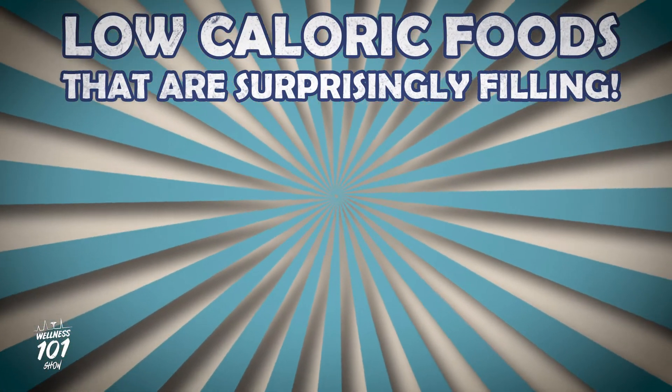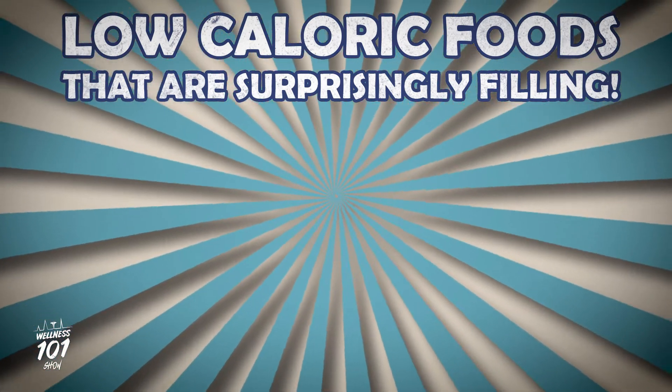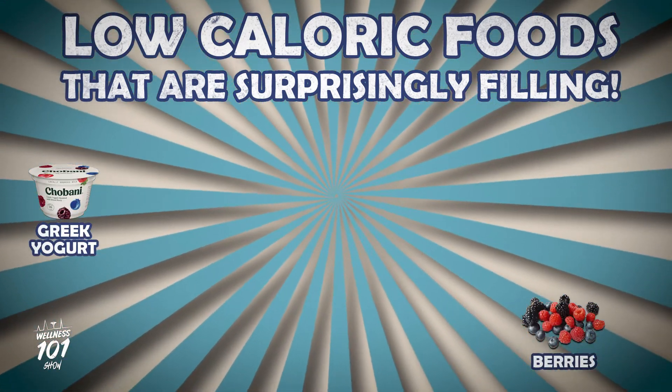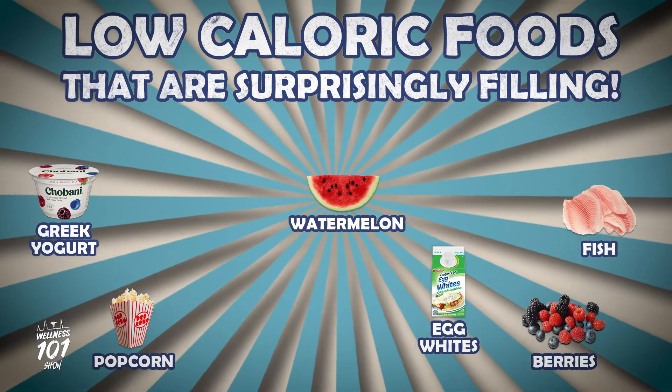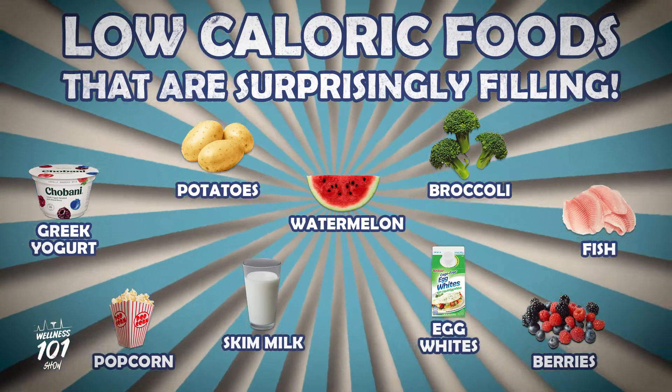Some other low-caloric foods that are surprisingly filling are Greek yogurt, berries, egg whites, popcorn, fish, watermelon, potatoes, broccoli, and skim milk.